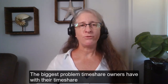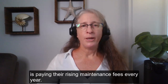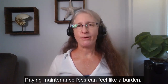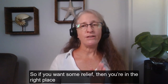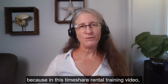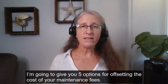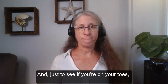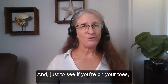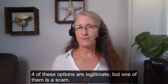The biggest problem timeshare owners have with their timeshare is paying the rising maintenance fees every year. Paying maintenance fees can feel like a burden, but it doesn't have to. So if you want some relief, you're in the right place, because in this timeshare rental training video I'm going to give you five options for offsetting the cost of your maintenance fees. Four of these options are legitimate, but one of them is a scam.